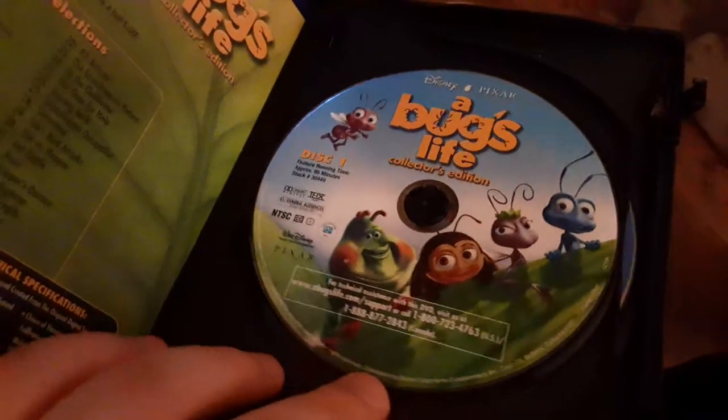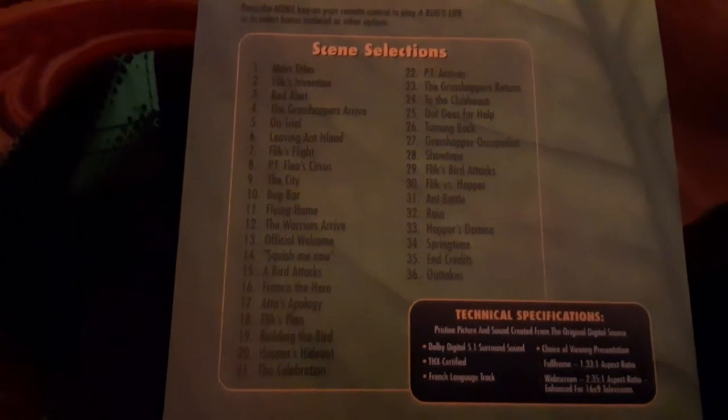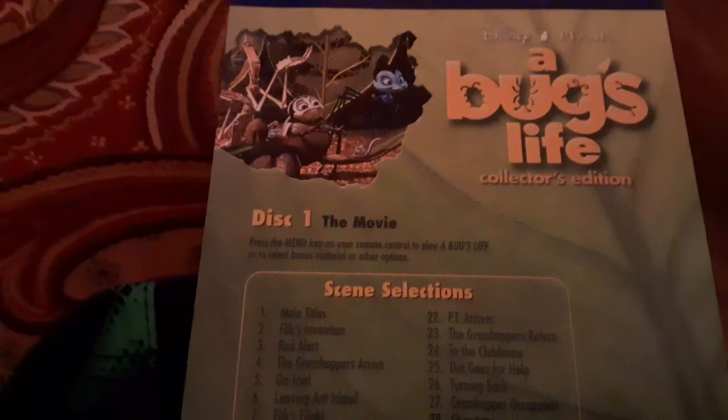The rating is rated G, and the runtime is 95 minutes. Here's disc one with the movie, and there's disc two with the special features. And there is the scene index — you can pause the video to take a look at all the scenes if you want.